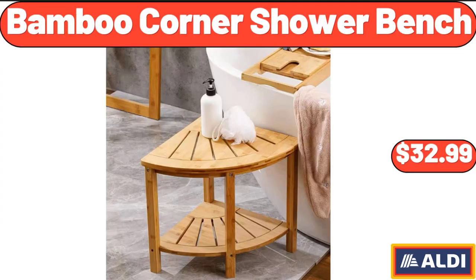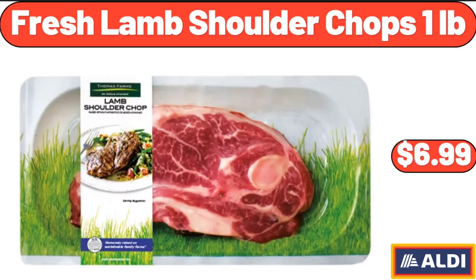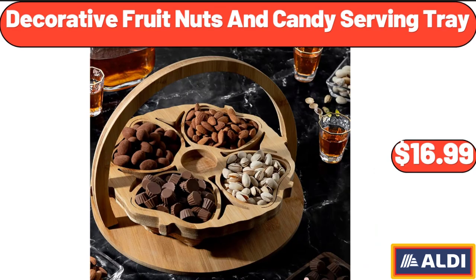Bamboo Corner Shower Bench, $32.99. Fresh Lamb Shoulder Chops, 1 Pound, $6.99. Decorative Fruit Nuts and Candy Serving Tray, $16.99.